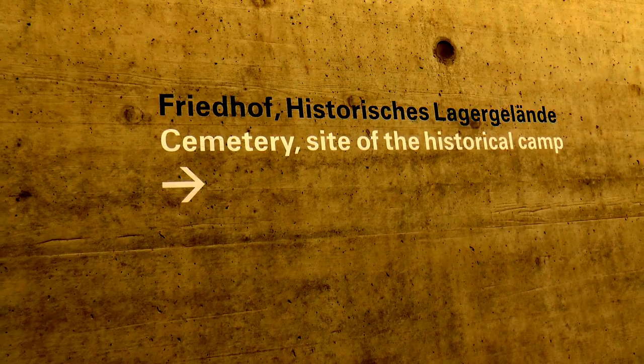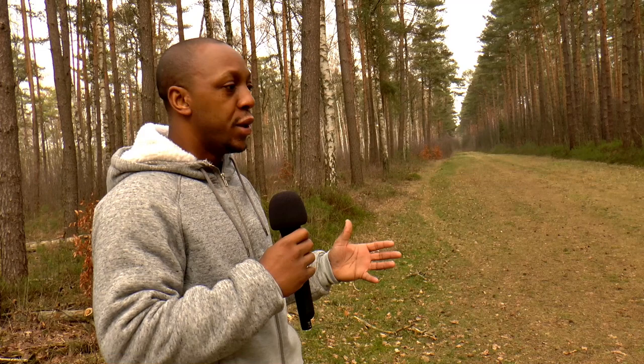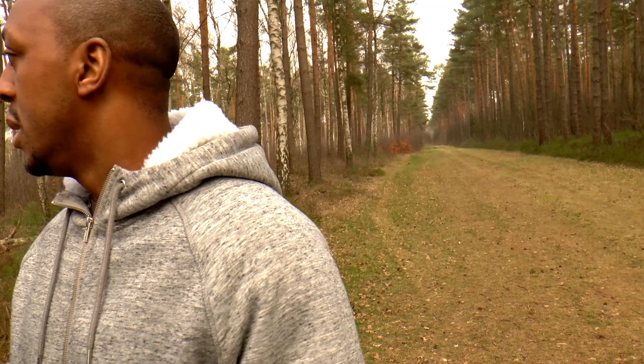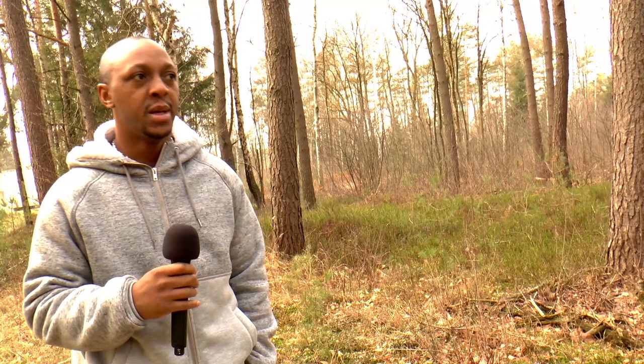We're about to go take a look at the cemetery sites of the historical camp, so we're going to take a walk outside. Here we are today on the grounds of Bergen-Belsen — most of you will probably know it from the movie Anne Frank. I'm standing on the grounds where the movie Anne Frank and a lot of that stuff really took place. I'm actually here, walking now, not just watching a movie. It's just a big culture shock, and you get a chance to really see your history — something to come and take a look at for yourself to get a better perspective.